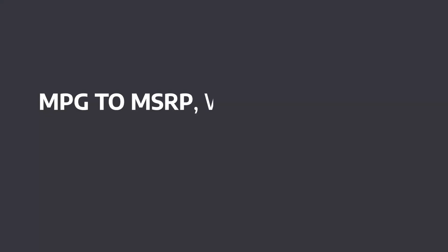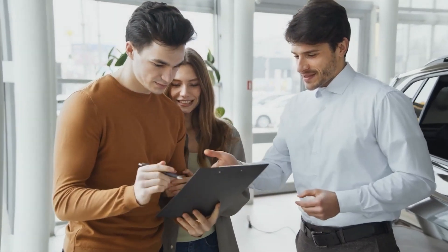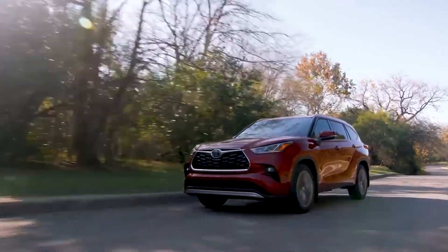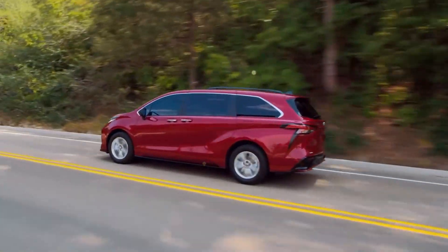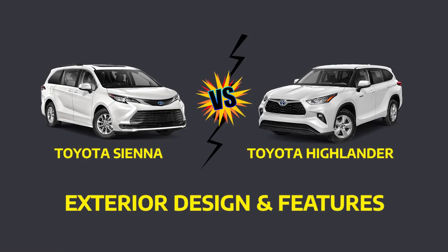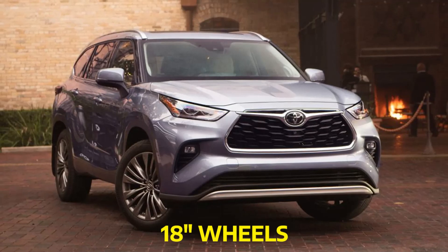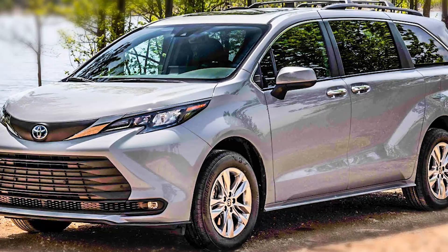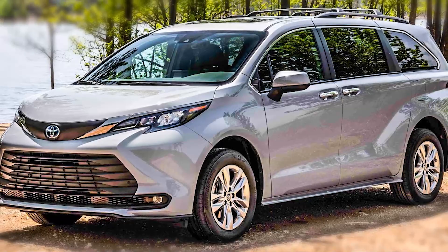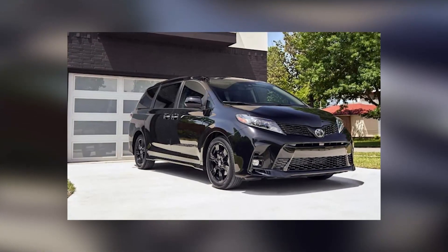From MPG to MSRP, we've developed this comprehensive list to assist you in making a better selection. Keep watching the video to see how the Highlander compares to the Sienna and decide which vehicle is best for you. Exterior Design and Features: The 2022 Highlander begins with standard 18-inch alloy wheels, whilst the 2022 Sienna comes standard with 17-inch alloy wheels, with optional 20-inch wheels for a sharper flare.